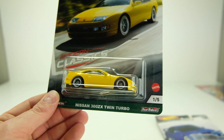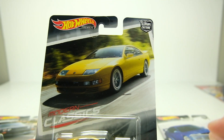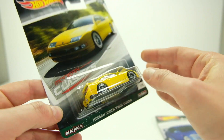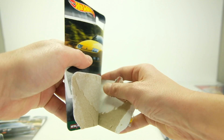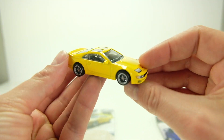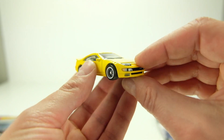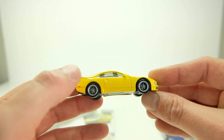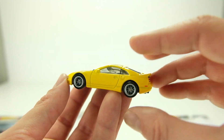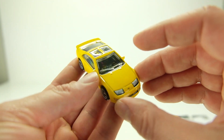The very first one, number one of five, is the Nissan 300ZX Twin Turbo. All the cars are on excellent, very clean cards — this looks like it could be a real picture, at least like something from Forza or Gran Turismo. This is a good looking casting. This car looks really nice in yellow, and this is the first time we've gotten this car in premium — metal body, metal chassis, real rider rubber tires.